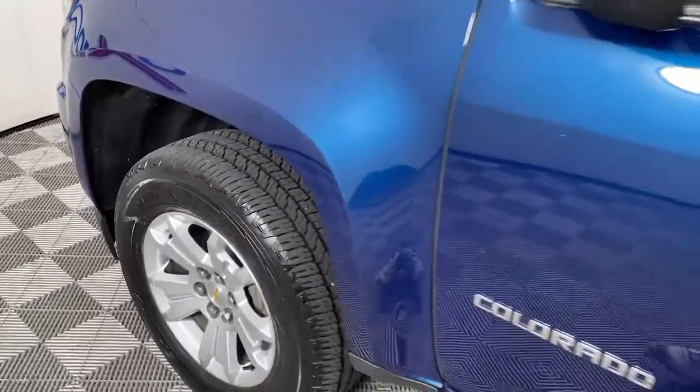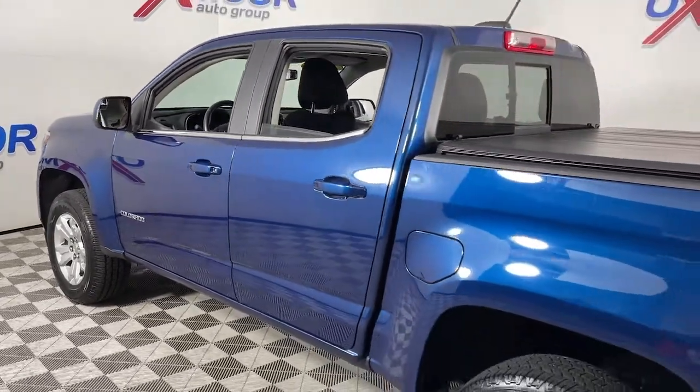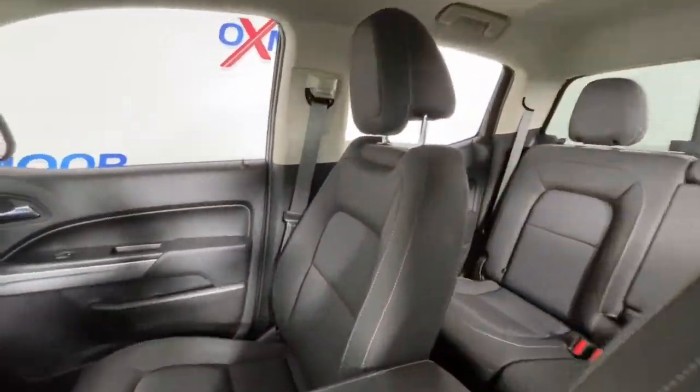Here is a wonderful 2019 Chevrolet Colorado. With less than 20,000 miles on the odometer, this vehicle provides excellent value. The Chevrolet Colorado — the mid-size pickup that makes your off-road adventures fun, safe, and comfortable.